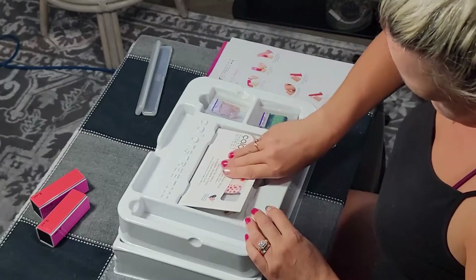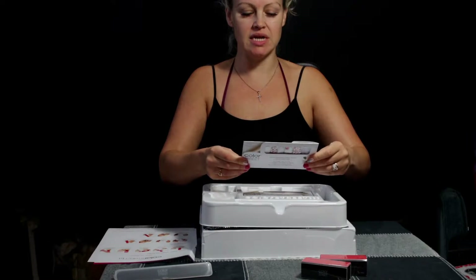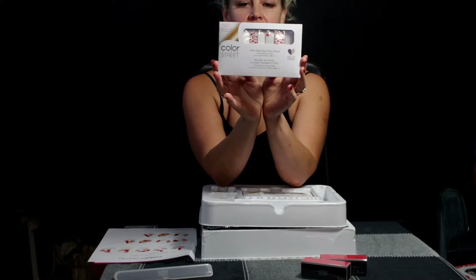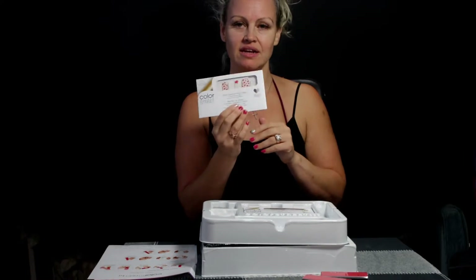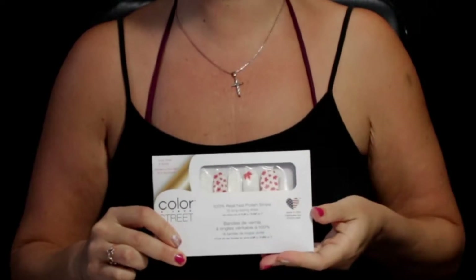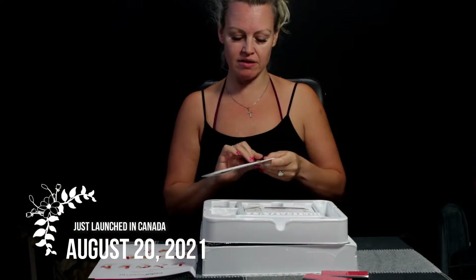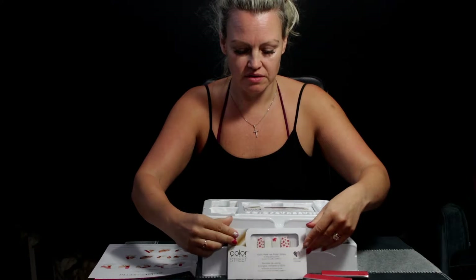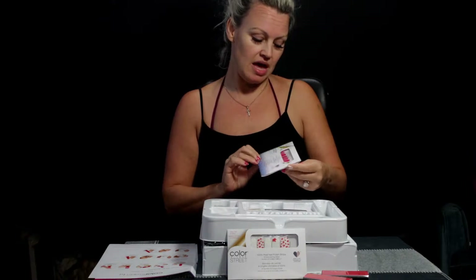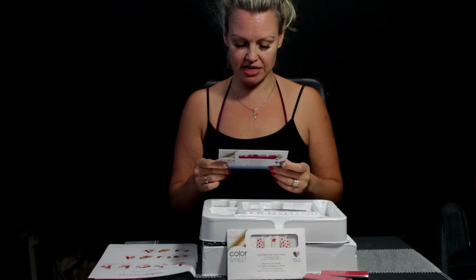Okay so these are - for the first 40,000 nail stylists in Canada they are giving a free Canadian nail polish strip, because Color Street just came to Canada August 20th of this month. So new to Canada, brand new - first 40,000 people get one. That's pretty cool. And then we have the pedicure strips - these are for your feet - so we got one package of those.